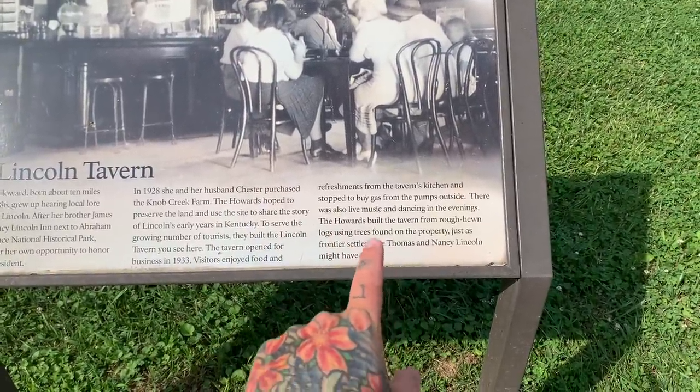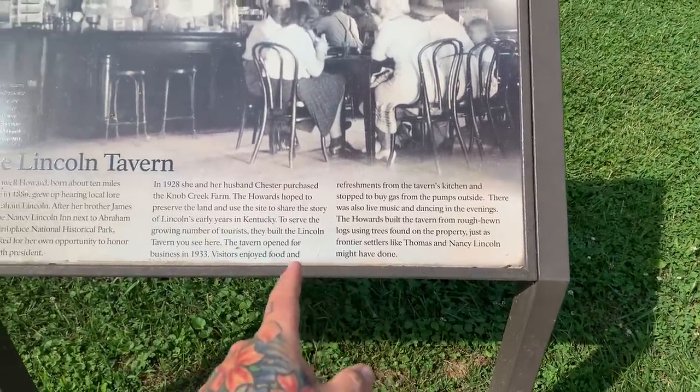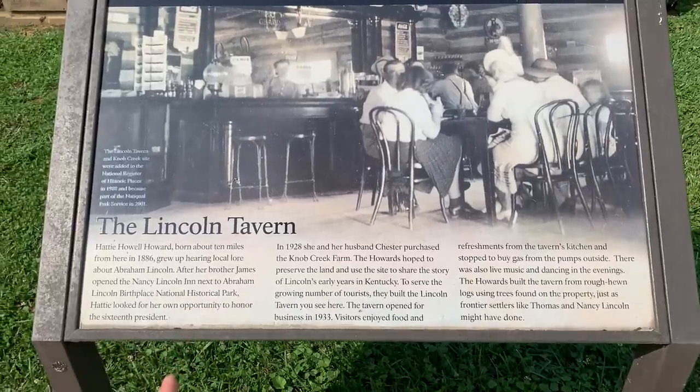Built the tavern from ruffian logs using trees found on the property. Almost like Nancy might have done. 1886. 1920. Anyway.